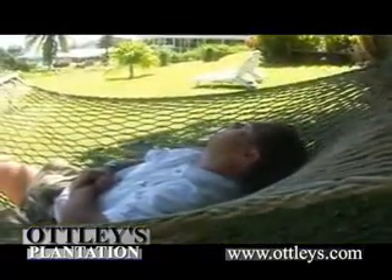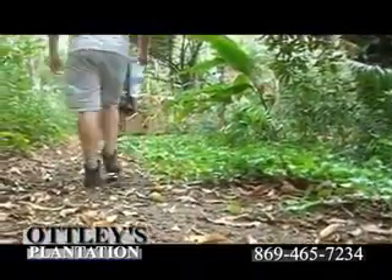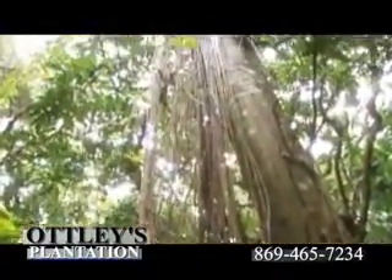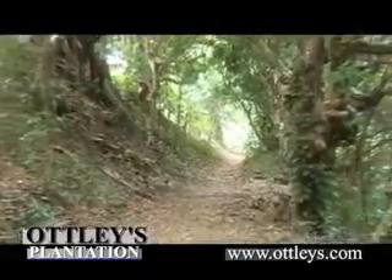There is something for everyone to enjoy at Otley's. After enjoying lunch or brunch, venture into Otley's own rainforest. Paths along the cobbled trails and ancient stone bridges lead you through the lushly forested ravine. The friendly staff and owners will be happy to give you the history of this fascinating and unique property.